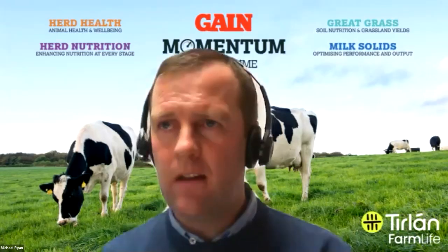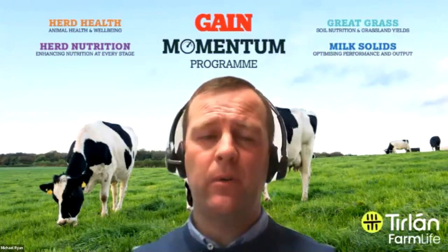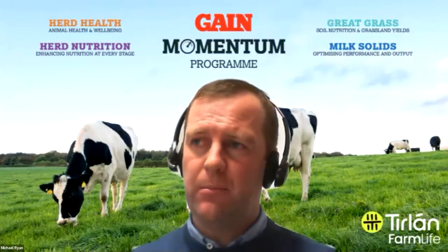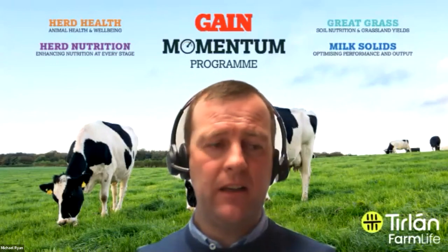Question from Tom in Wicklow: is protected urea good value versus ordinary CAN — calcium ammonium nitrate? When you look at the cost per unit, you can safely say that protected urea is around a third cheaper than normal ammonium nitrate. It is cheaper, and as a product you've got to promote it as much as possible from an environmental point of view, but economically it's definitely cheaper than ammonium nitrate. Next question: when should I apply the first round of fertilizer? Your grazed ground — your two 15% portions — you'd be talking mid-February, going on with your 20 to 23 units of N. One of the lessons from last year is make sure you get that first round of fertilizer in as early as possible, subject to weather conditions.